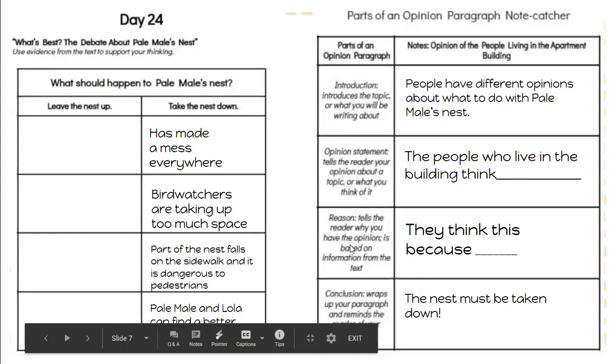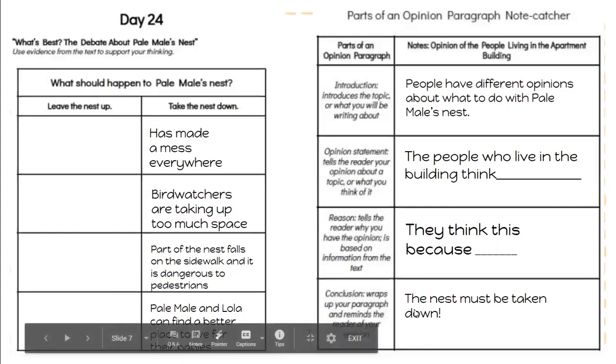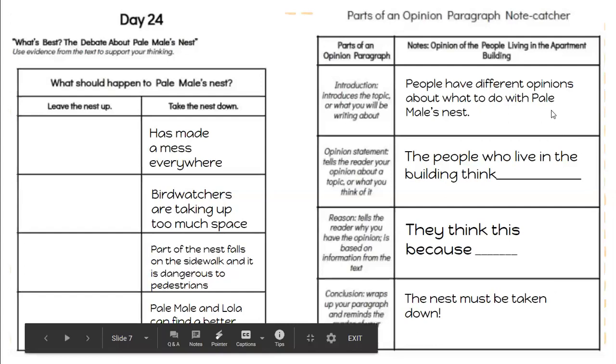So once you've written down the reason, you're going to wrap up your writing with the conclusion. The conclusion for this opinion piece is: 'The nest must be taken down.' A conclusion is just telling the opinion again — the people who live in the apartment building think the nest should be taken down. Please use the sentences to help you with the introduction and the conclusion, and the sentence starters for the opinion and the reason. Again, please use your day 24 note sheet to help you with the reasons.